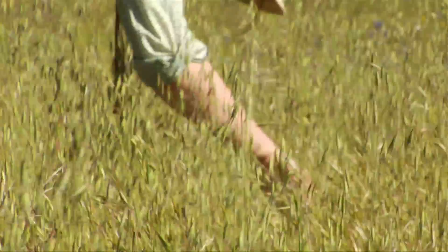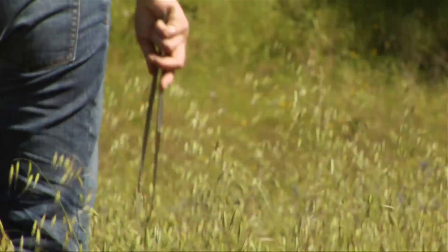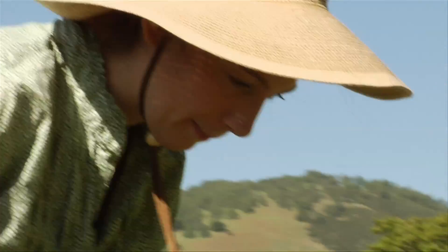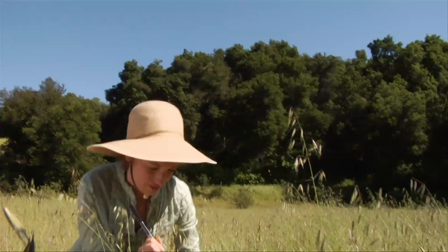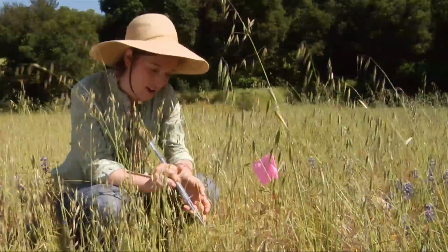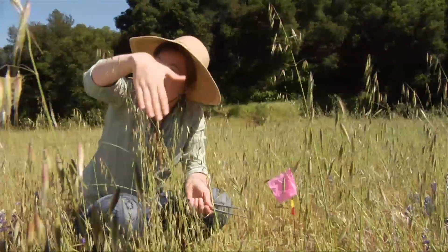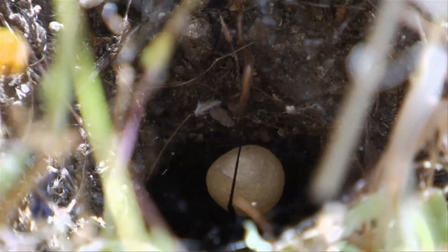Every couple of days we come along and check twice a week to see if there are any new egg sacs in a web. This one right here has an egg sac, so this is what we'd be looking for. It's interesting when you come across the spiders in the field and they have an egg sac — often they have their arms sort of draped across it, kind of protectively.